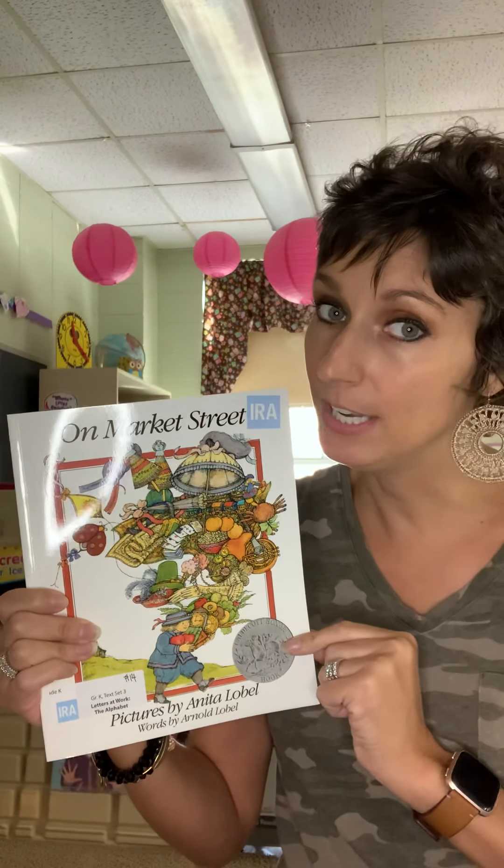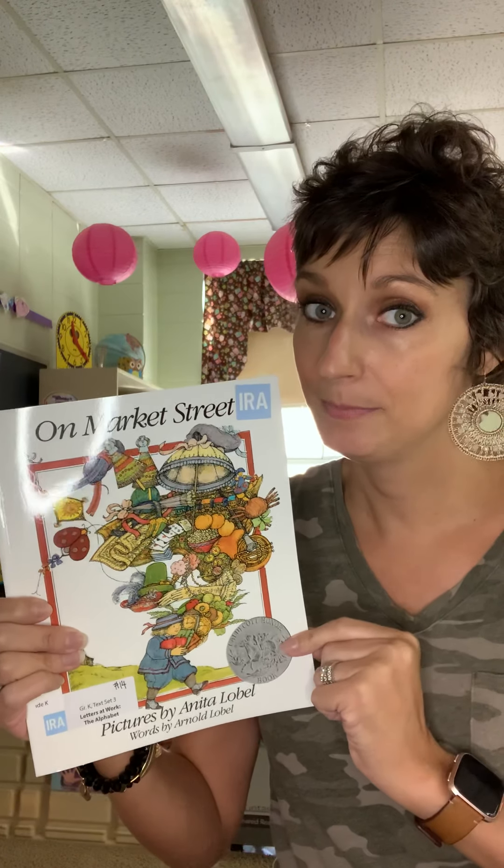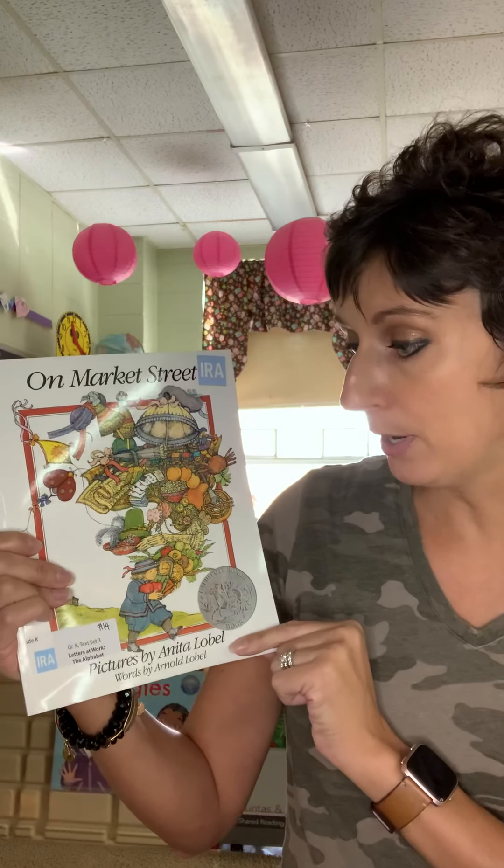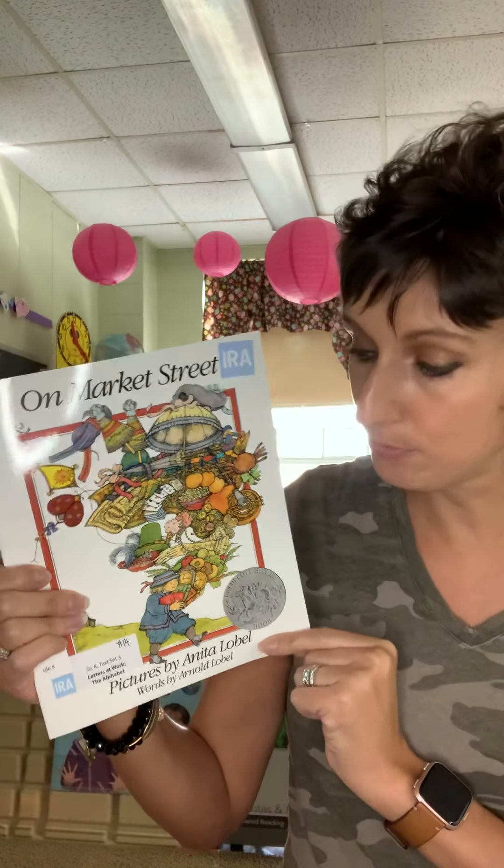Hi kindergarten friends. It's time for today's interactive read aloud. Today's story is called On Market Street. It is part of our text set three, Letters at Work, the alphabet.